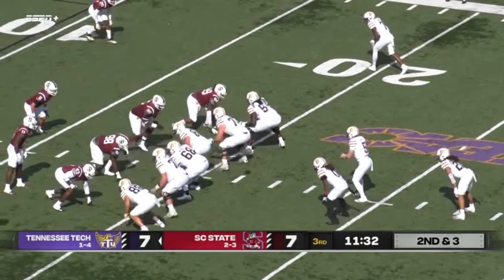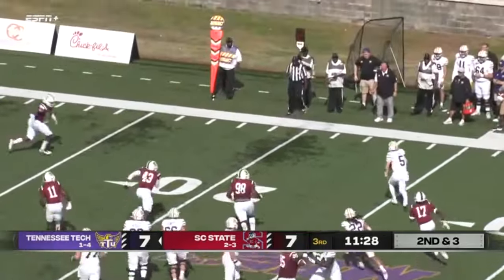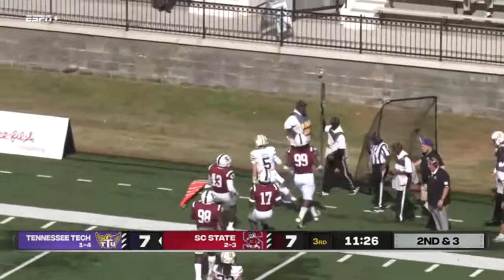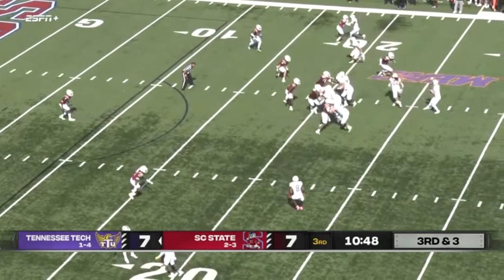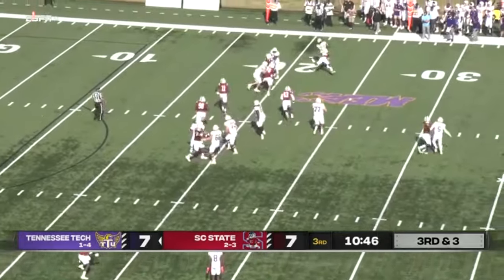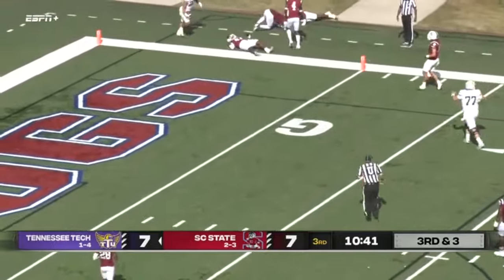Two receivers. Second and three, play action fake — Potts going to roll to his right, now he's going to tuck it and run, and he's forced out of bounds. Claps his hands — Potts throws in the flat, that is Knight, got it, first down and more. 10, 5 into the end zone.